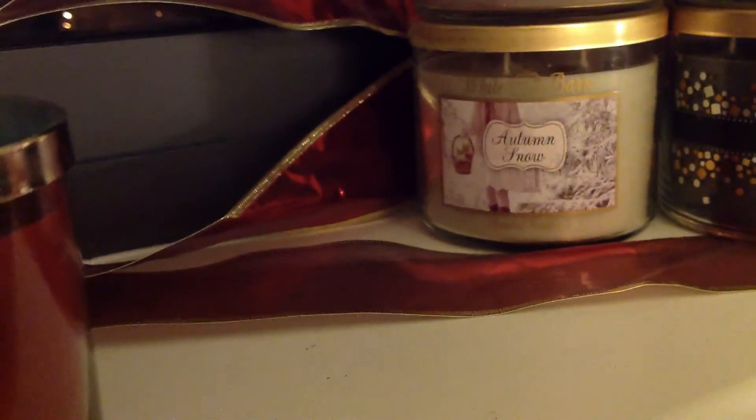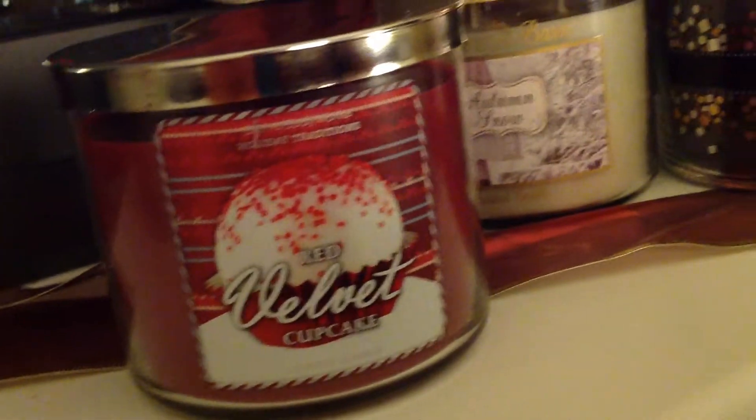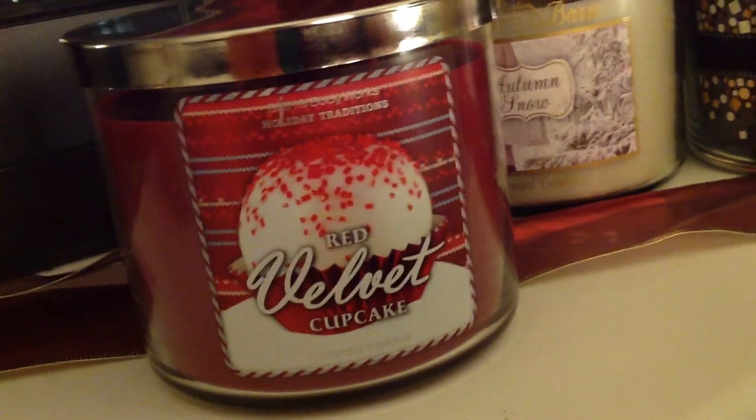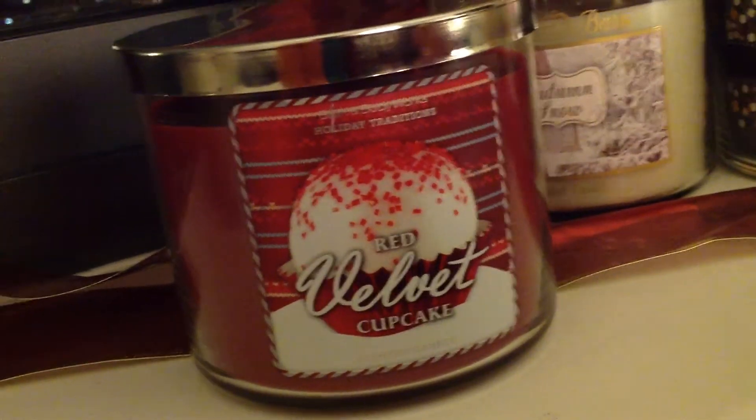Moving on to a candle that people have been waiting for Bath & Body Works to make for years — Red Velvet Cupcake. The label looks like sort of a cake pop. I'm a little torn on this one. It's not the best ever, it's not the most authentic ever, but it's good enough to purchase.